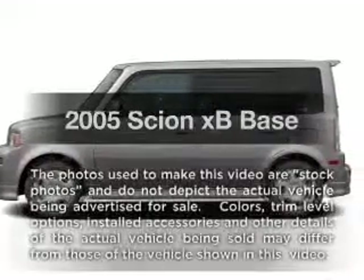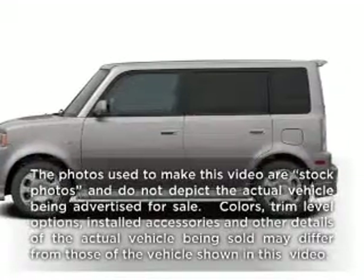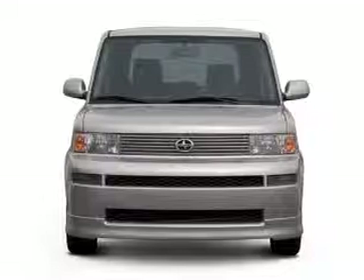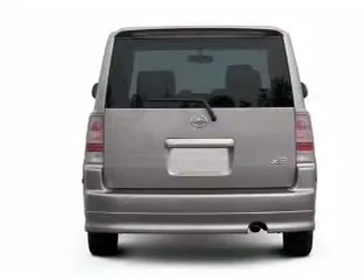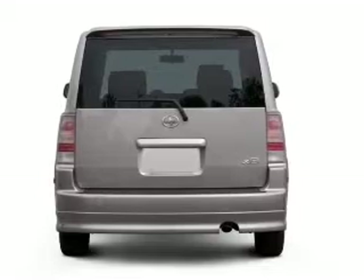Check out this 2005 Scion XB. If you're looking for a first-rate auto, this one could be yours today. With an efficient four-cylinder engine connected to a manual transmission that'll keep you in touch with your vehicle.